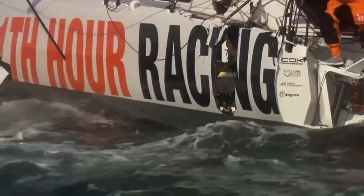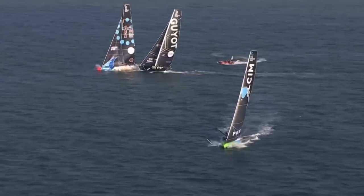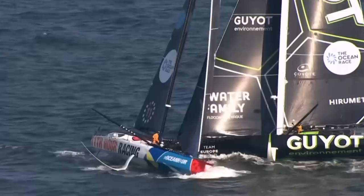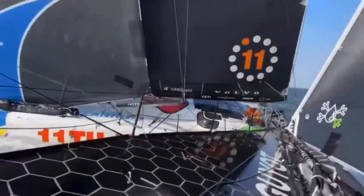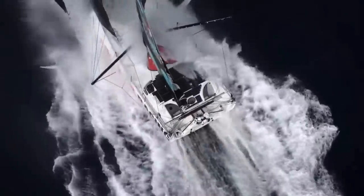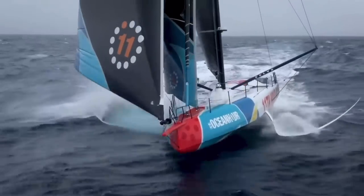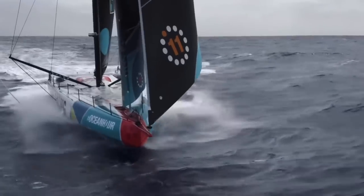Thankfully nobody was hurt, but it's still bittersweet, because 11th Hour Racing was well-positioned to win the race until now. The skipper of Guyot Environment, Benjamin Dutroux, takes full responsibility for the crash, but that's a small consolation for taking two boats, including his own, out of the race. It's also ironic that a boat design feature that has made the boats much safer for large parts of the race has in some ways made them more dangerous for others — but as they say, everything in sailing is a compromise.